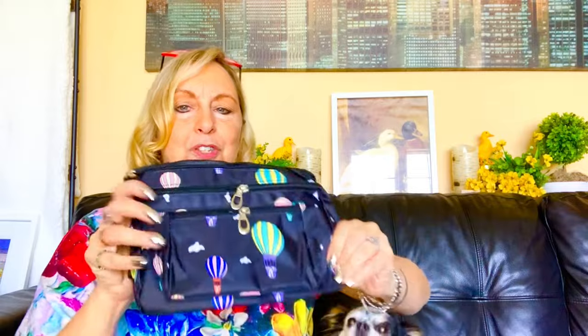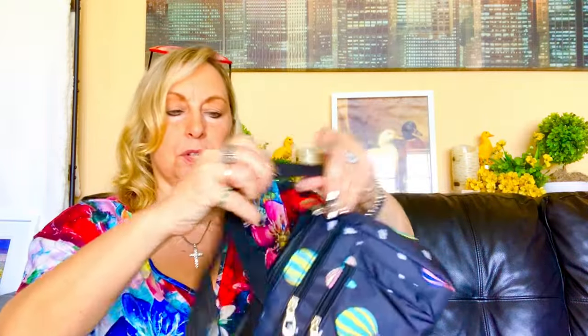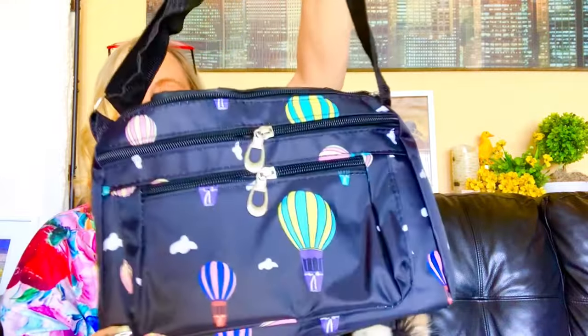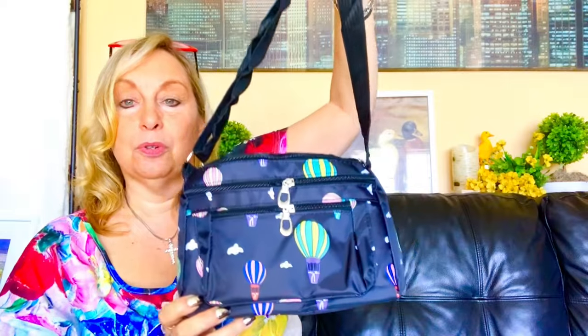So this is adorable for spring. It is a nylon purse, and these are the kind that I love. They have lots of zippers. It comes with a webbing strap that is adjustable, which I also love. I have a plain black one like this. Let me show you a close-up of the print.